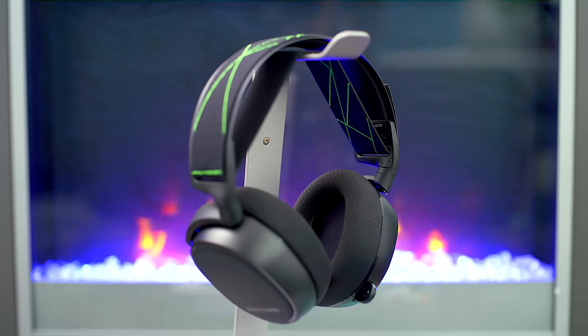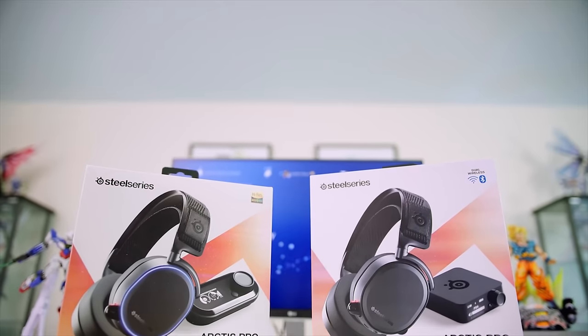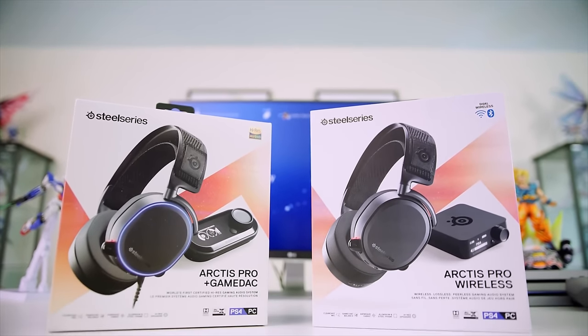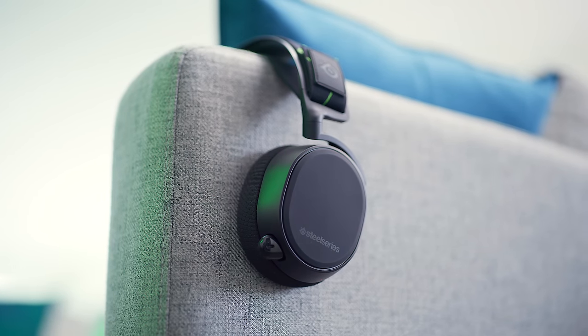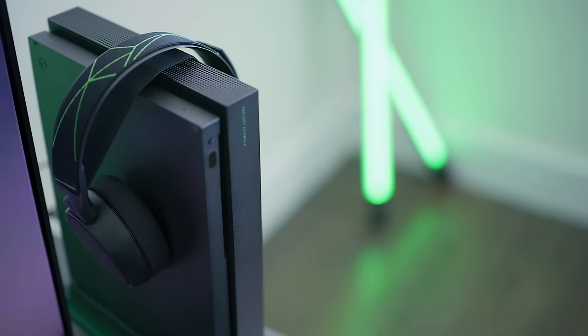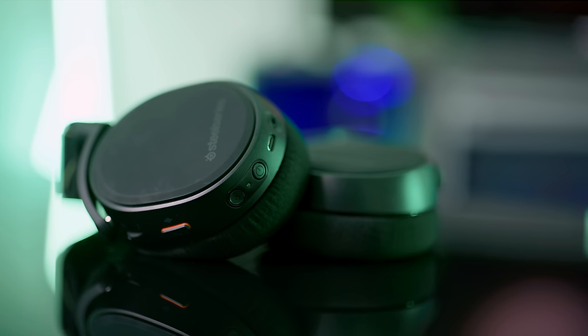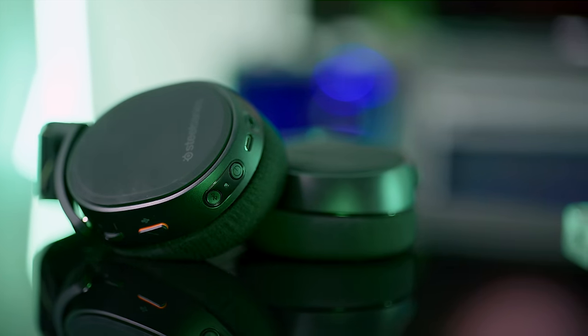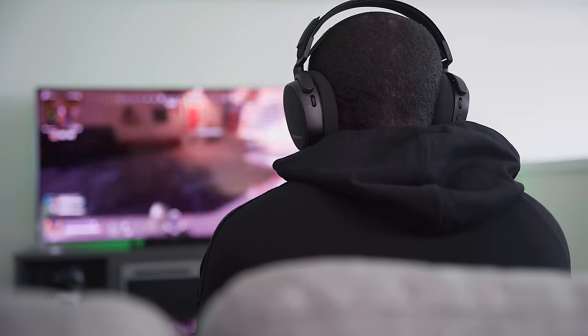Right here we've got the SteelSeries Arctis 9X and they are crazy good. I featured the Arctis Pro Wireless last year in one of my PS4 videos, and now they finally got something of similar quality but for the Xbox One, but with a cheaper price tag. What makes this headset special is that it connects directly to the Xbox like a controller would, which means no need for special docks or anything. And since it connects directly to the Xbox, you don't have to worry about any faulty connection.